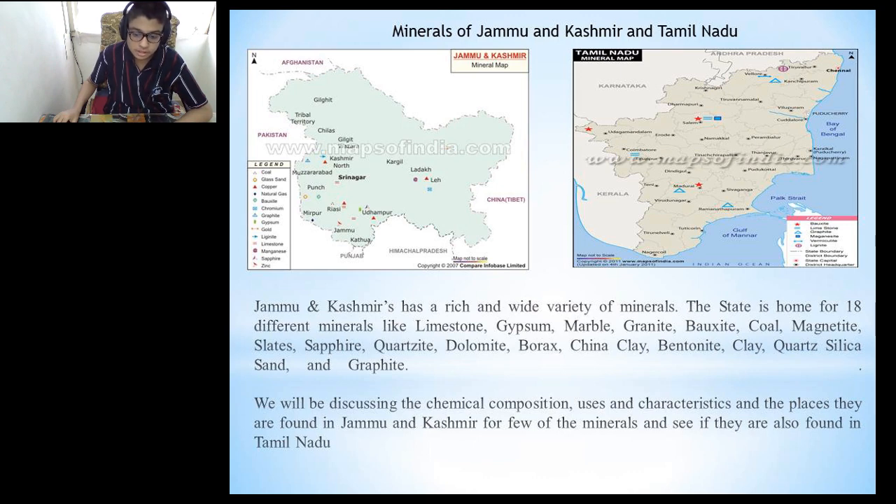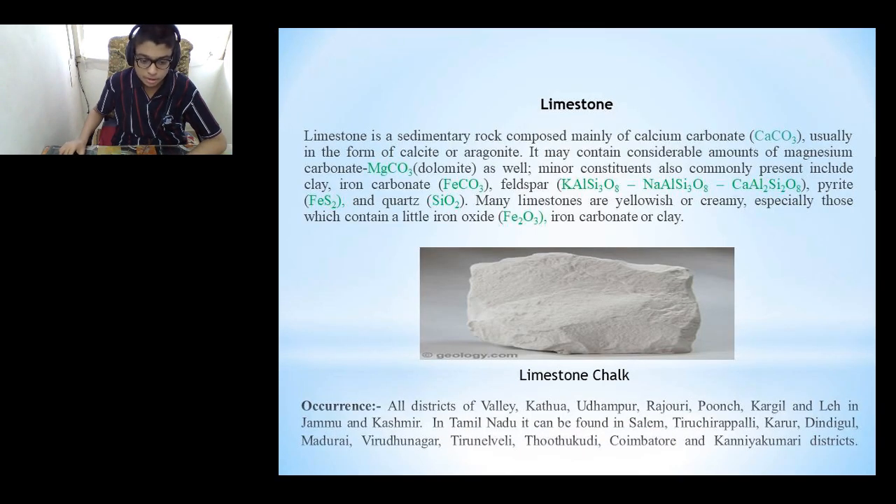We will be discussing the chemical composition, uses, characteristics, and the places they are found in Jammu and Kashmir for a few of these minerals, and see if we can find them in Tamil Nadu too. The first mineral we will be discussing is limestone.